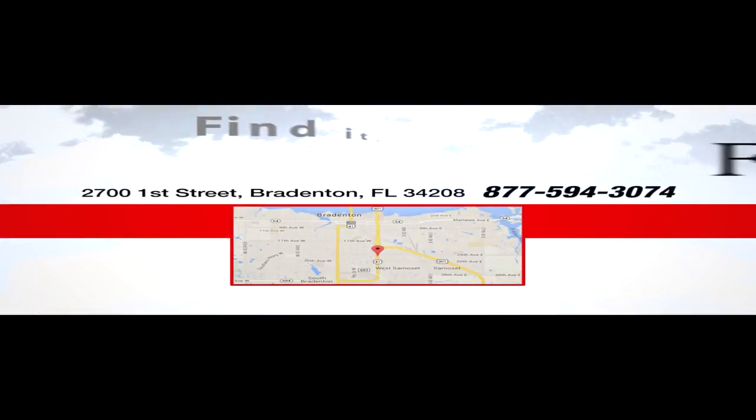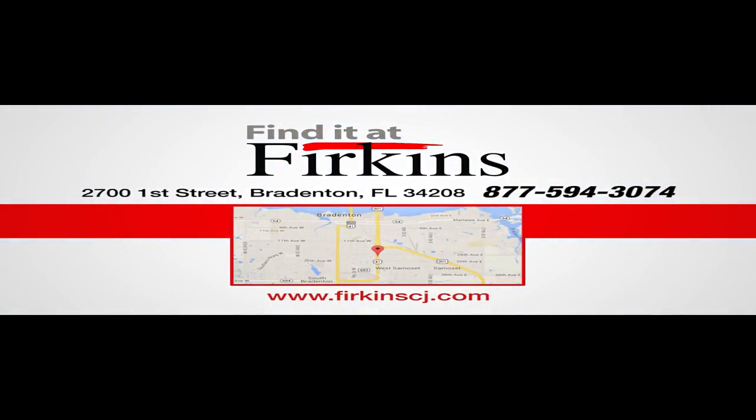Come see us today. We're located between the Red Barn Flea Market and the DeSoto Mall on 1st Street at Furkins.